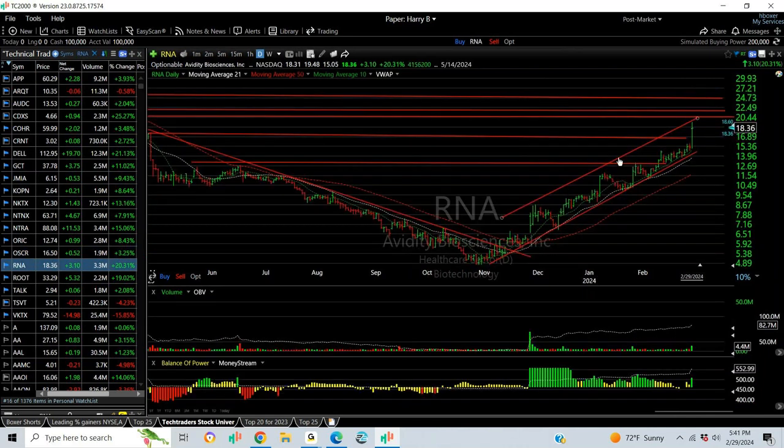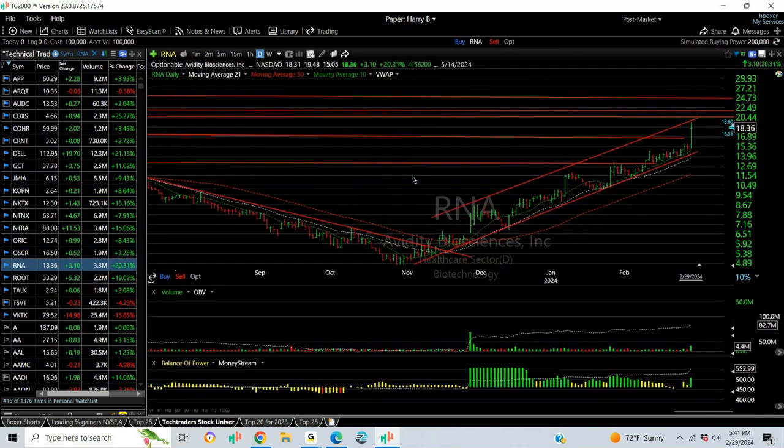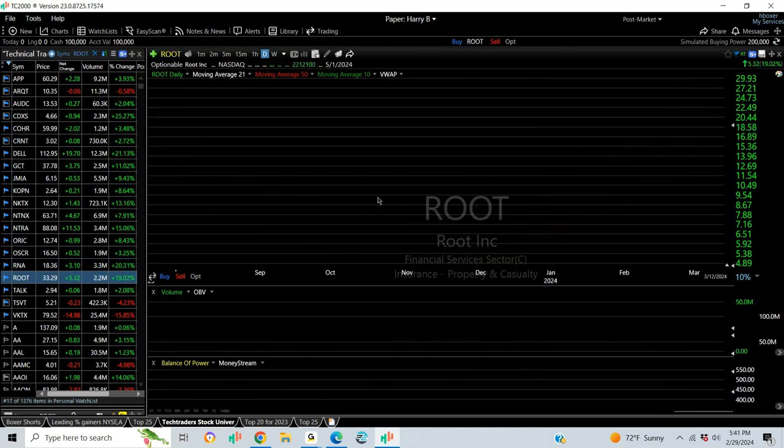RNA popped and ran. We're still long. Today was a big day — up $3.10, around 20% gain, reaching $36. Accelerating to potentially the mid-20s as the next target.